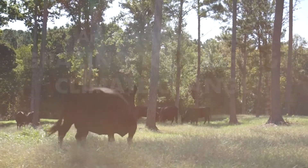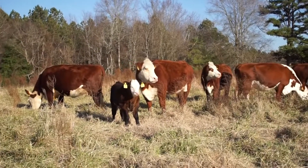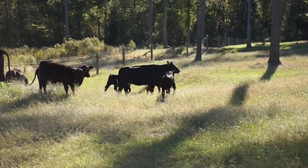Amazing Grazing is our pasture-based livestock education program here at NC State. The goal of this program is to expand the use of adaptive grazing management in North Carolina and really across the whole country.